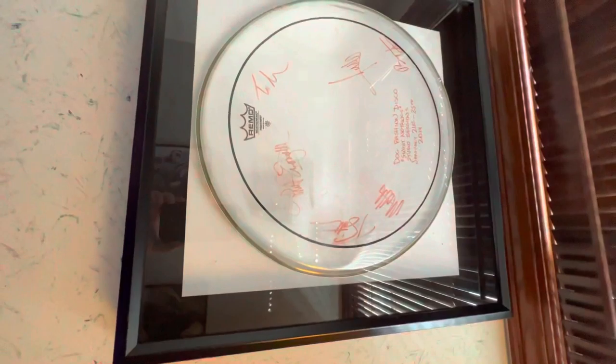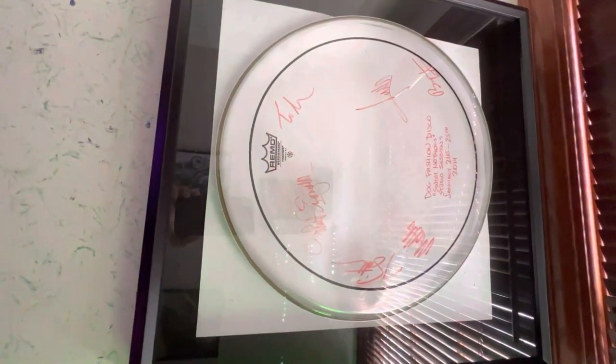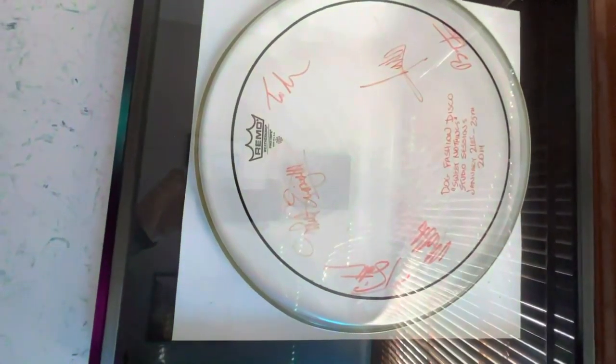And then we've got Dog Fashion Disco. As I mentioned, after the reunion shows they ended up recording Sweet Nothings. This is a signed drum head with the session number for the session it was recorded with, so that was part of the making of the album.